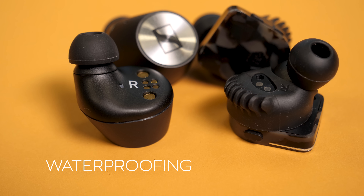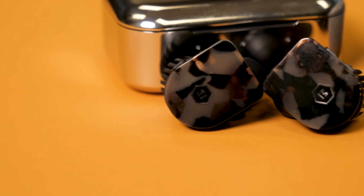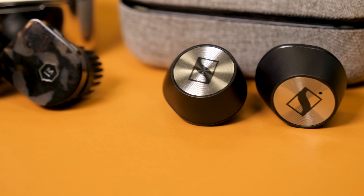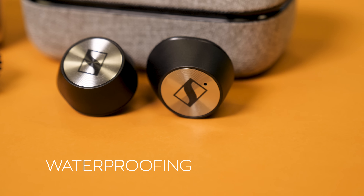While neither pair are fully waterproof, both offer IPX4 splash-proofing, so they should work just fine on your daily workout, even if you build up a sweat or get into some wet weather. This one's another draw.